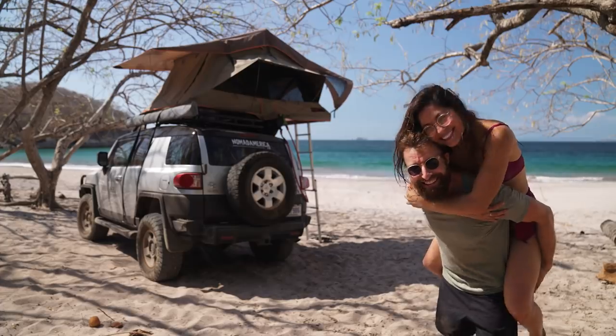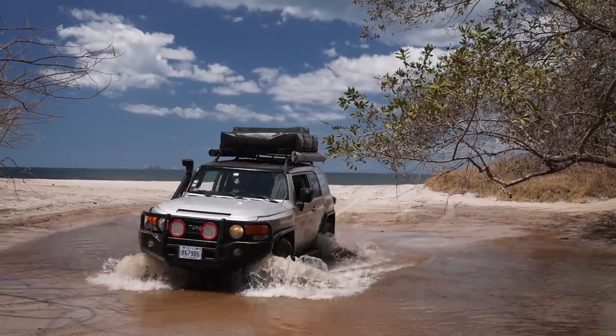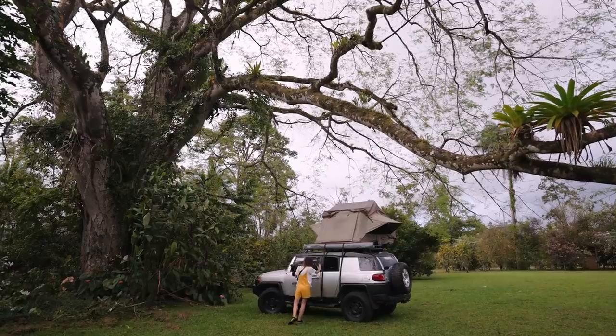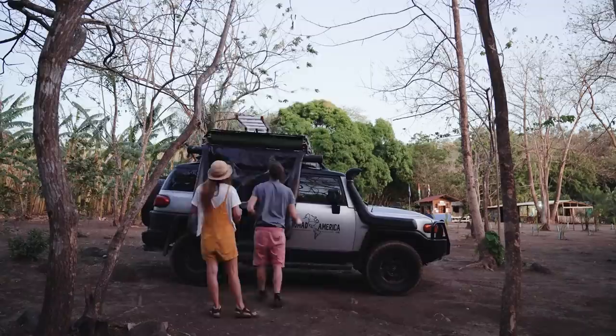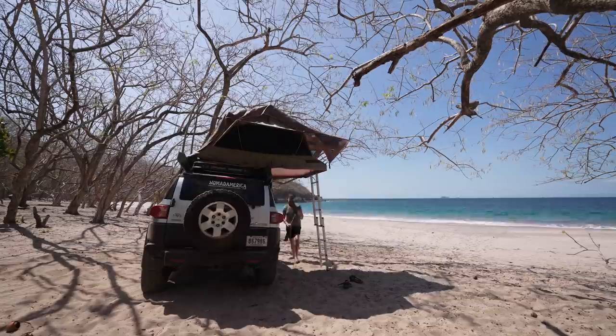This rooftop tent is exactly the same as the one on the other van. The only difference is this van can only fit one on top, whereas the other could fit two, so you can't sleep as many people here. There's also no place to sleep downstairs, so this one rooftop tent is your only sleeping option. What we love about this van is that it really is super simple — it demonstrates what's possible if you can get hold of a car, preferably a 4x4, install a rooftop tent, and bundle your camping gear in the back. It's not ideal to live in long-term, but amazing for adventure trips.